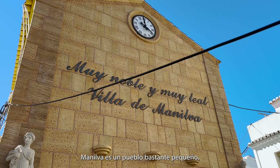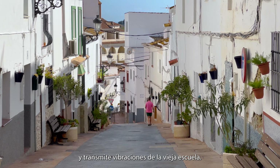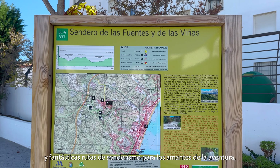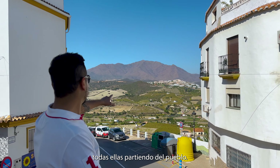Manilva is a pretty small town and gives you the old school vibes. It offers amazing panoramic views of Costa del Sol, and fantastic hiking trails for the adventure seekers, all starting from the town.